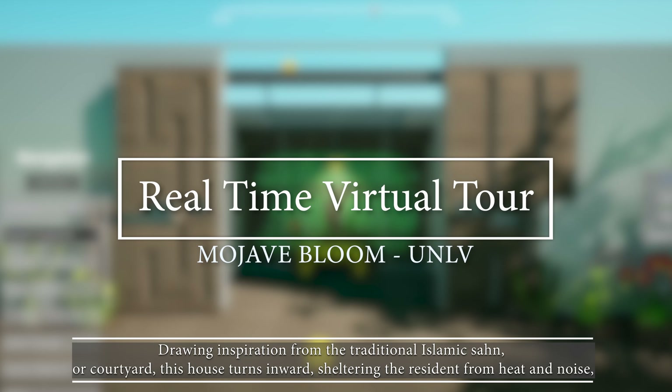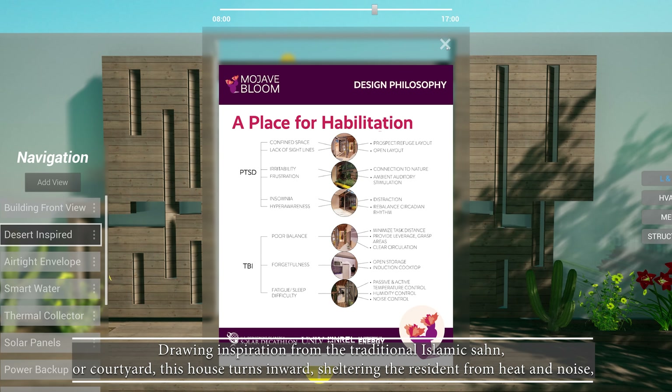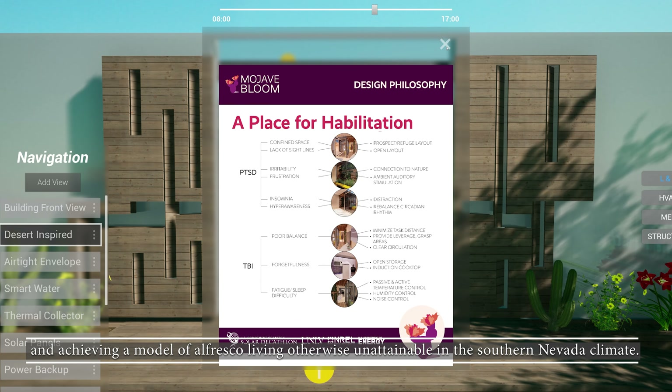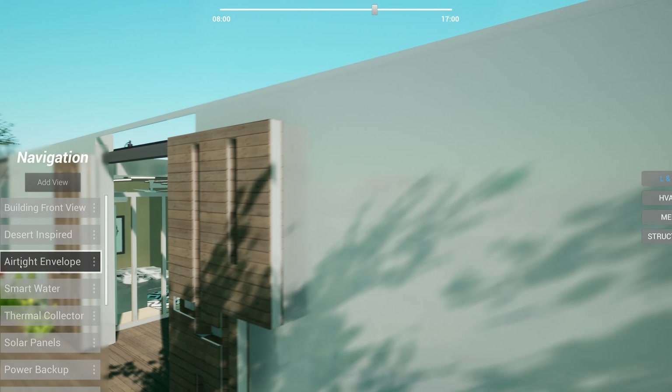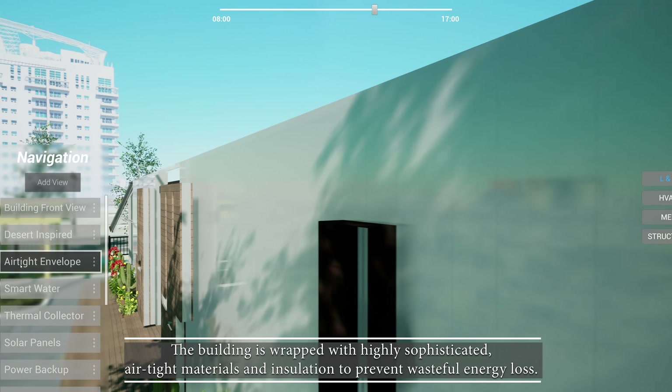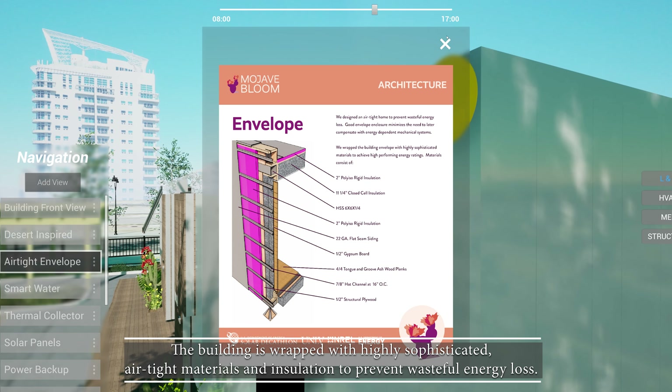Drawing inspiration from the traditional Islamic sahn, or courtyard, this house turns inward, sheltering the resident from heat and noise, and achieving a model of alfresco living otherwise unattainable in the Southern Nevada climate. The building is wrapped with highly sophisticated, airtight materials and insulation to prevent wasteful energy loss.